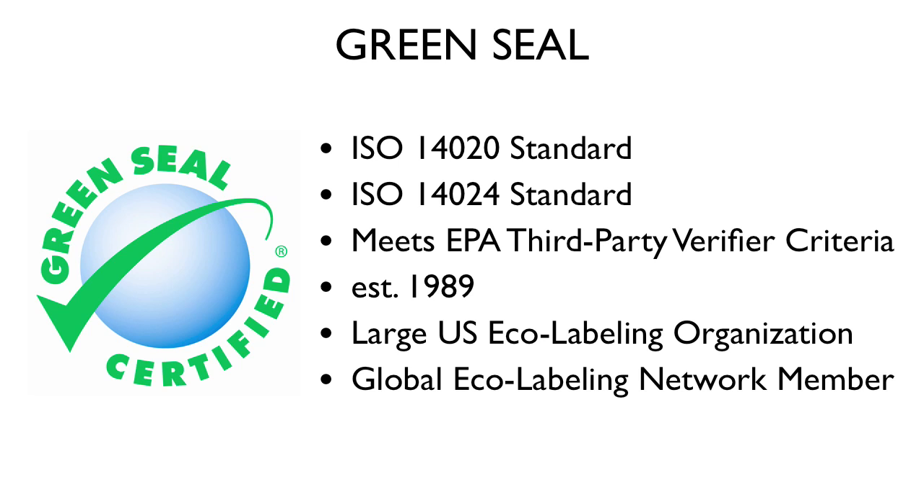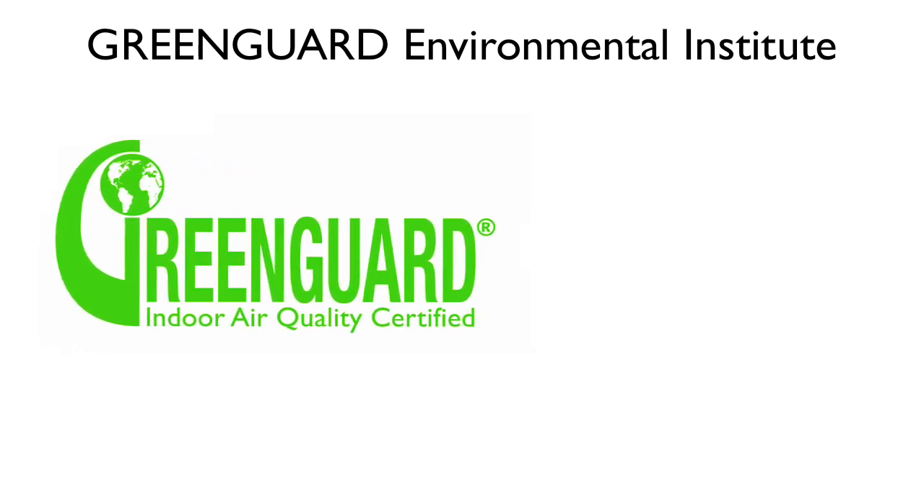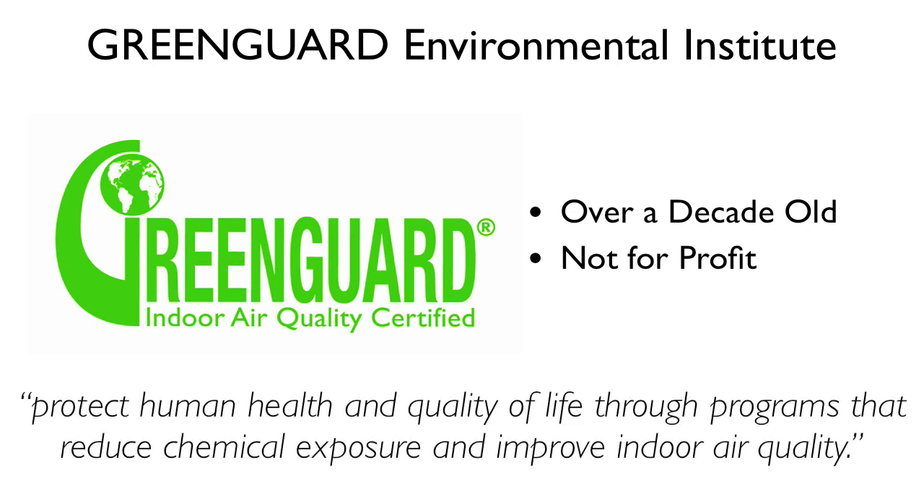Green Guard, for environmentally preferable building materials and interior furnishings, is a certification program overseen by the Green Guard Environmental Institute, or GEI. The GEI is a not-for-profit organization whose mission is to protect human health and quality of life through programs that reduce chemical exposure and improve indoor air quality.